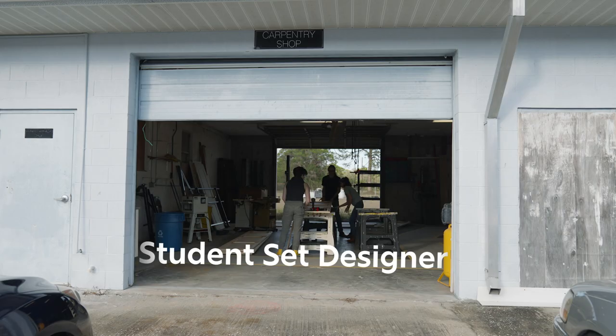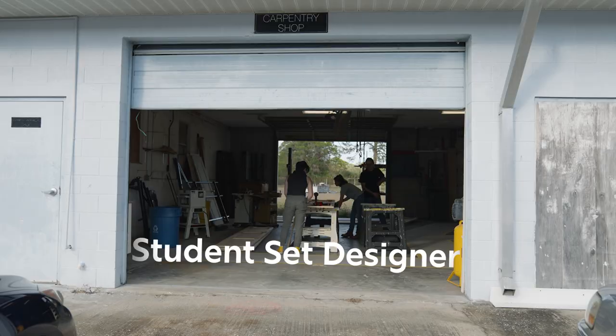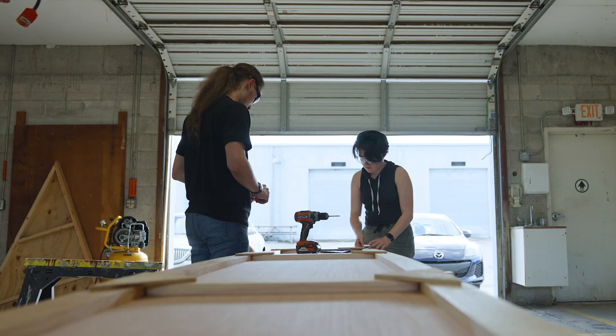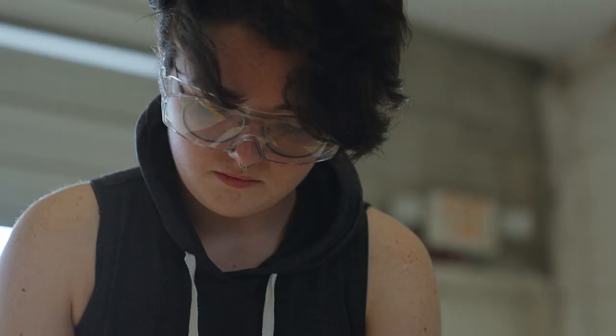It's really fulfilling to see something that was once on paper eventually go onto stage. My name is Leah Pick and I'm a theater major at FGCU. I am the set designer for Antigone, a play being produced at FGCU.